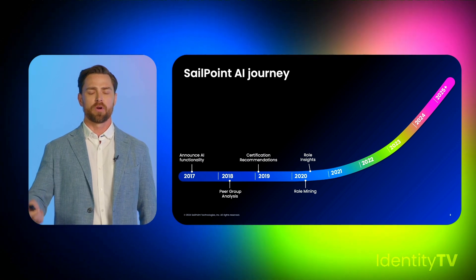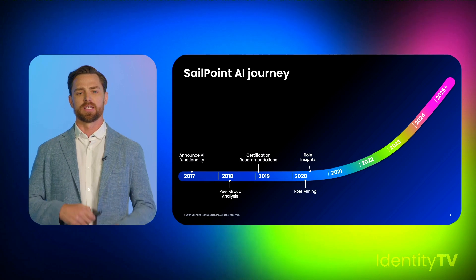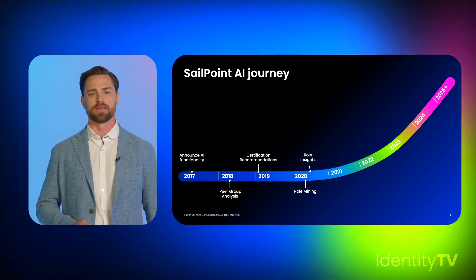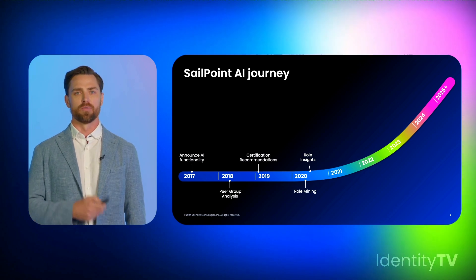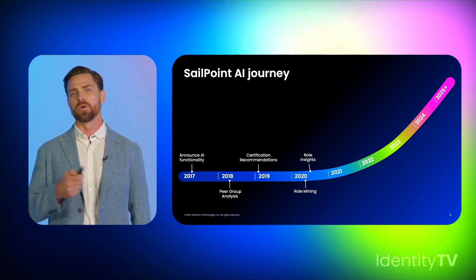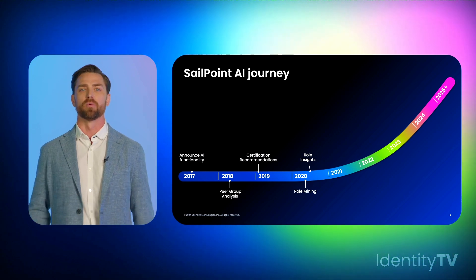As we heard from our customers that role-based access control programs were expensive, clunky, and hard to maintain, we shipped Role Insights. Role Insights was a way to add entitlements over time — as access grew and applications were added, we were right there, dynamically building out better roles with the customer.